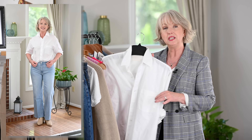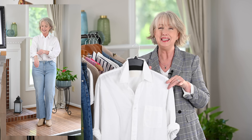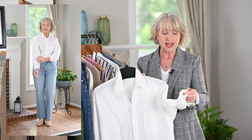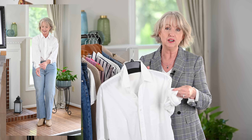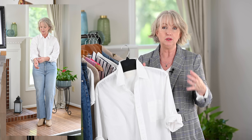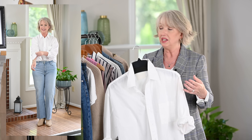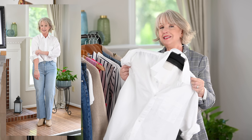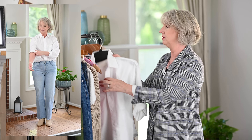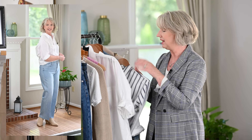The first shirt is by Citizens of Humanity — it's their Kayla shirt — and I think it might be my favorite because it has a really cool function where you can button up the sleeves. They have little buttons up the sleeves so you can get that scrunched look with security that it won't come down. Really great functionality, plus it just feels so good — maybe the best-feeling button-up shirt I have, other than my Frank and Eileen one.